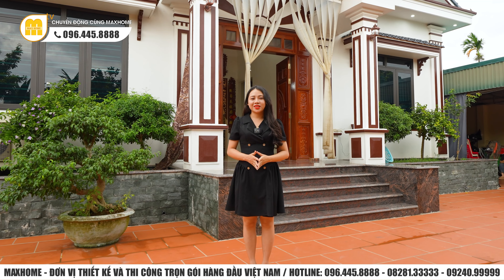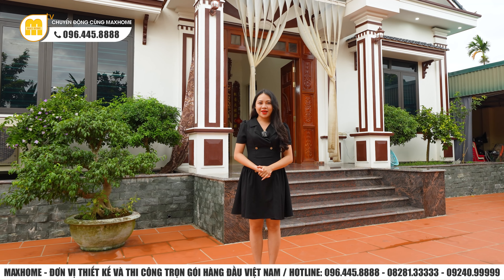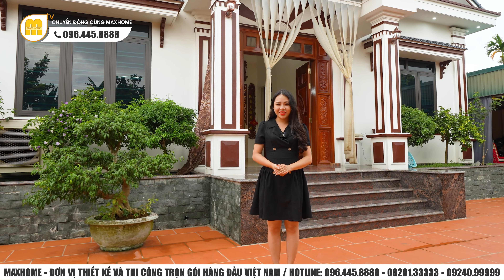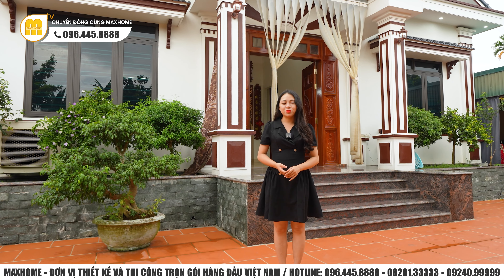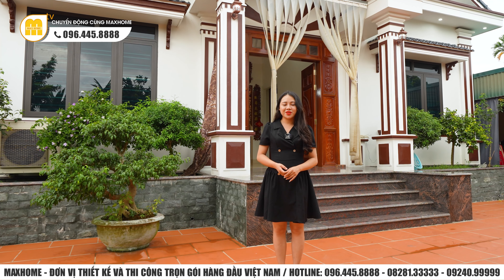Vừa rồi Ngọc Huyền đã giới thiệu toàn bộ công trình của gia đình nhà cô Thoa tại Đông Hưng, Thái Bình. Đây là một mẫu công trình hiện nay được rất nhiều người yêu thích và lựa chọn. Quý vị nghĩ sao về mẫu công trình này? Có thể để lại bình luận ở phía bên dưới. Nếu quý vị đang có nhu cầu thiết kế hoặc thi công trọn gói cho ngôi nhà của mình, có thể liên hệ ngay tới các số hotline của Mark Home để nhận tư vấn sớm nhất. Xin chào tạm biệt, hẹn gặp lại quý vị trong những số tiếp theo.